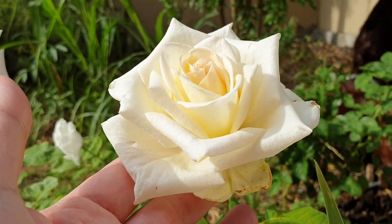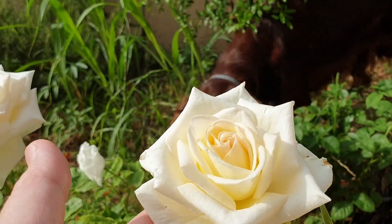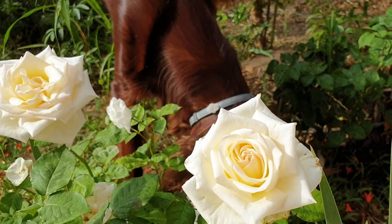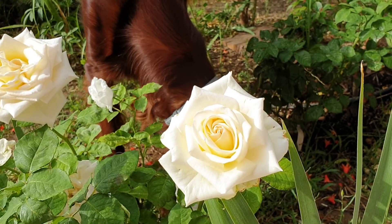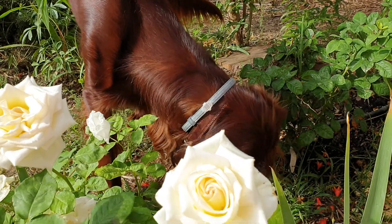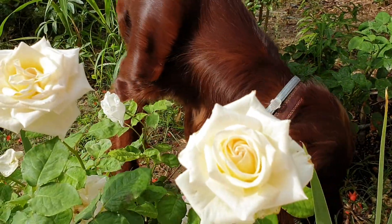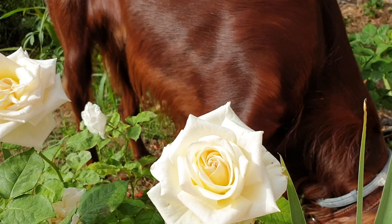This is the White O'Hara rose — and of course, Irish setter. Stay tuned for more videos of flowers. Bye!